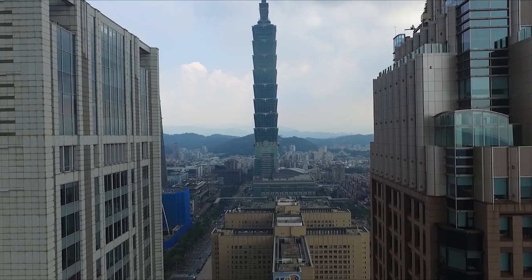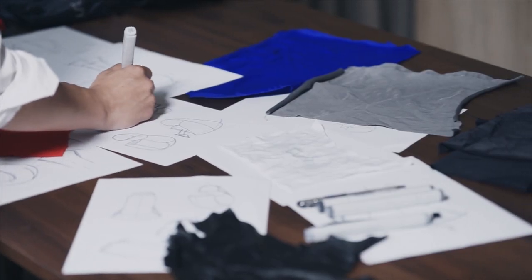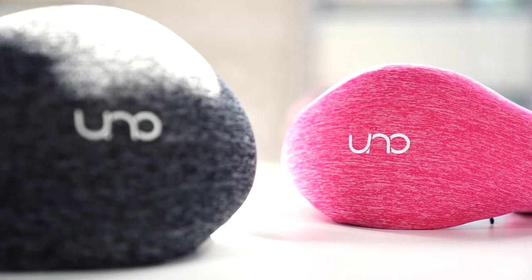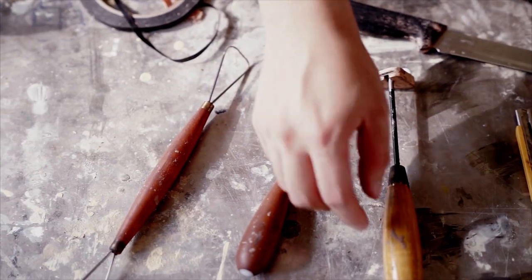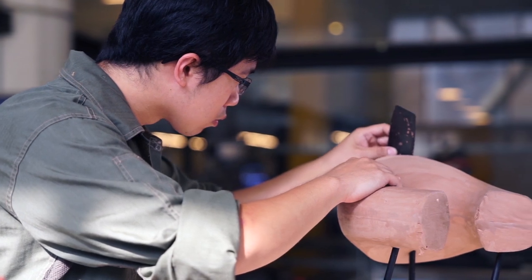At UNO Voyager we've never found a travel pillow that could offer us a wide range of sleeping possibilities and look stylish enough to be proud to wear. That's why we created UNO Air — the world's first handcrafted memory foam travel pillow that provides 360 degree sleeping possibilities.